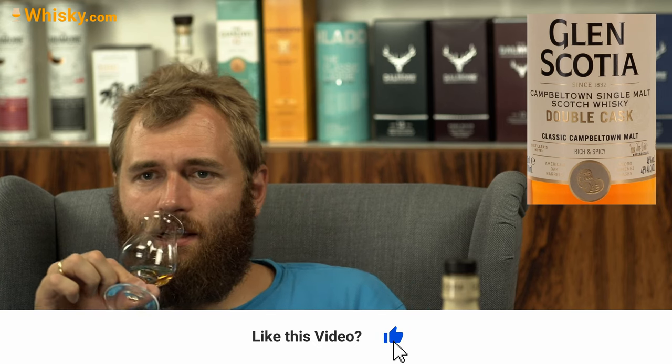Now that I have a second sip, I do feel the sweetness. It's a nice sweetness that I associate with the PX. With the first sip, it was just the Glen Scotia character — that spiciness, as it says on the back of the bottle: rich and spicy — and that was just overwhelming. Now you do have a creamy, nice overtone of sweetness, and that is beautiful.